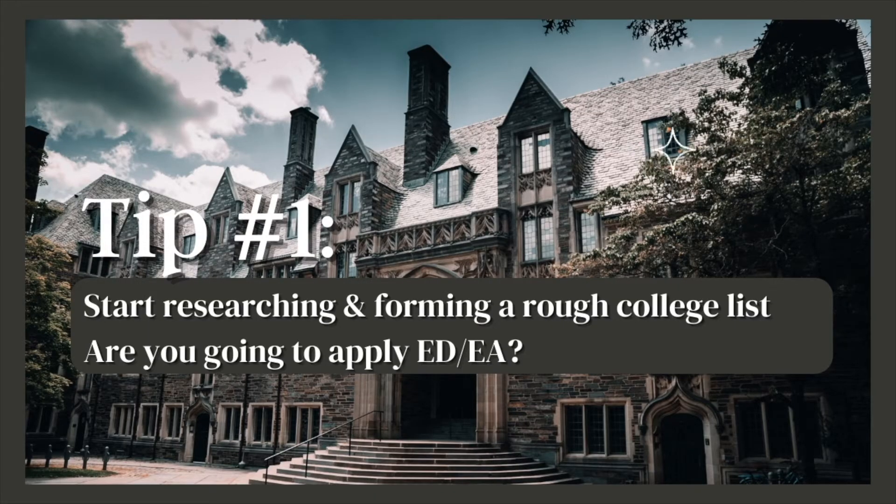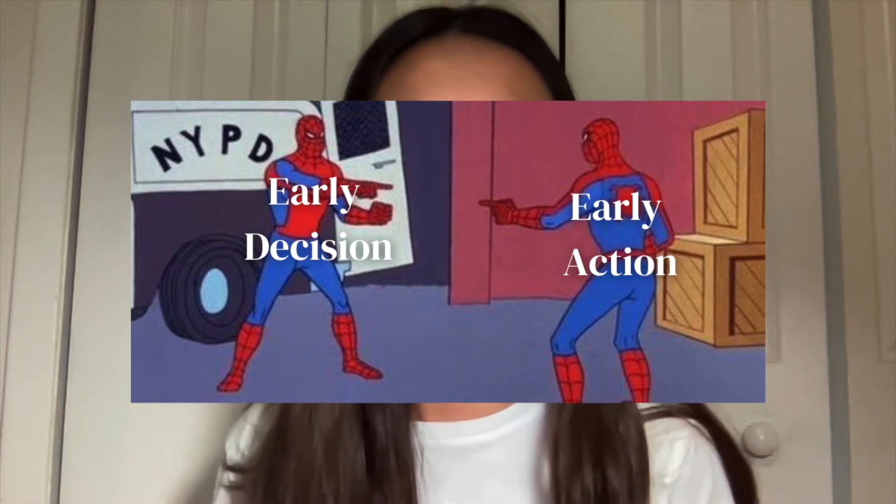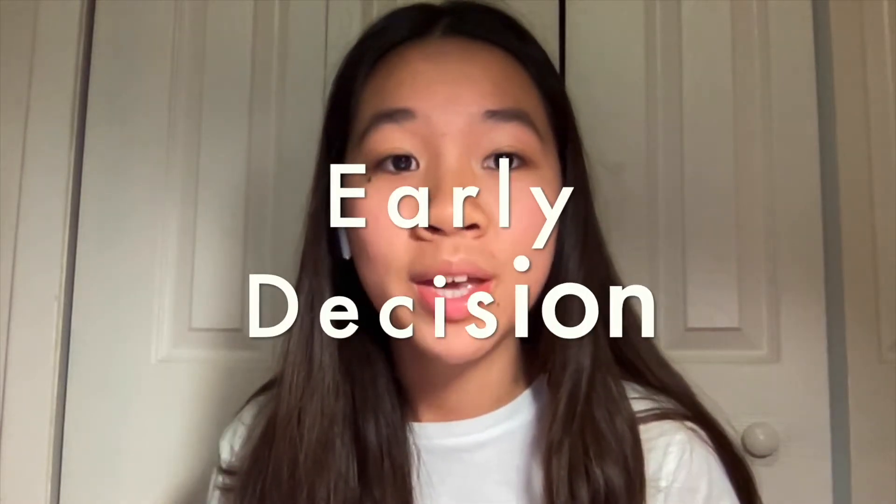Tip number one is to finalize and decide things about your college list. That means figuring out whether you're applying early decision, regular decision, or early action. There are different cycles and deadlines based on your level of commitment. A lot of people get early decision and early action confused, so I'm going to explain both.